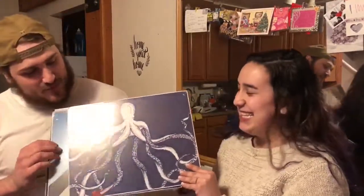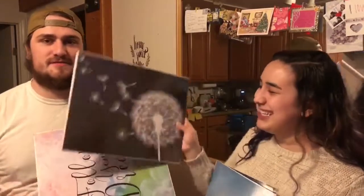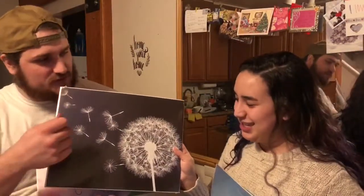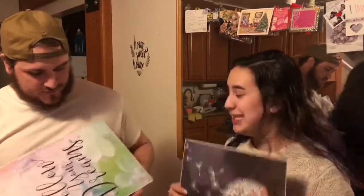Now for our giveaway portion of the video. We are giving away four canvas prints. This first one has a cute little octopus on it. This next one is two hands shaped as a heart. Then this one — sorry it's upside down — is dandelions being blown away. And then this one just says 'follow your dreams.'